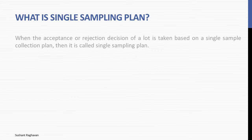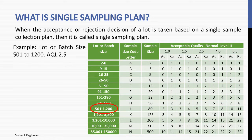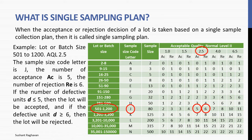What is single sampling plan? When the acceptance or rejection decision of a lot is taken based on a single sample collection plan, then it is called single sampling plan. Example: lot or batch size 501 to 1200, AQL equal to 2.5. The sample code letter is J. The acceptance number AC is 5 and the rejection number RE is 6. If the number of defective units D is equal to or less than 5, the lot will be accepted. If the defective unit D is equal to or more than 6, the lot will be rejected.